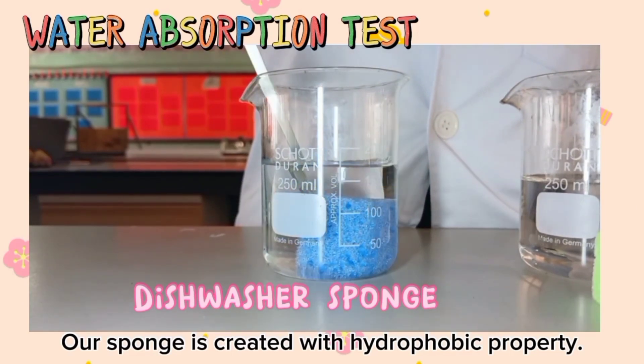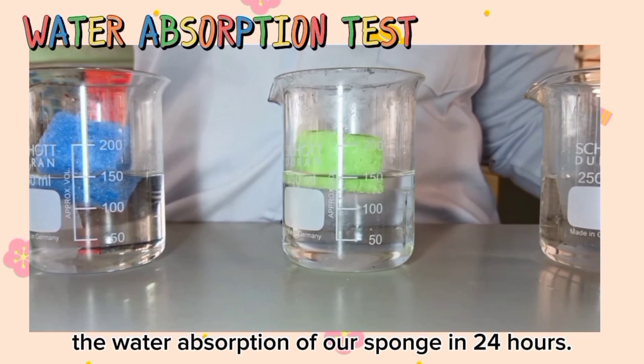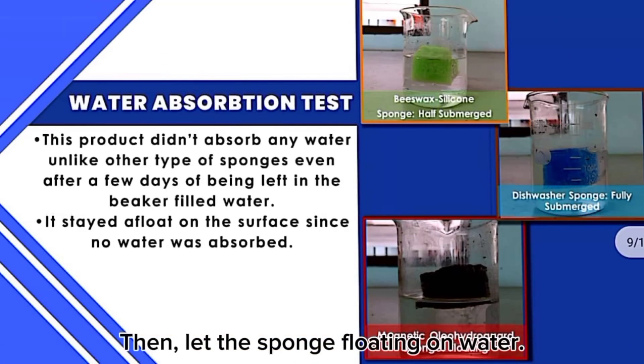Our sponge is created with hydrophobic properties. Thus, we carried out this test to determine the water absorption of our sponge over 24 hours. We immerse the samples for 5 seconds, then let the sponge float on water.